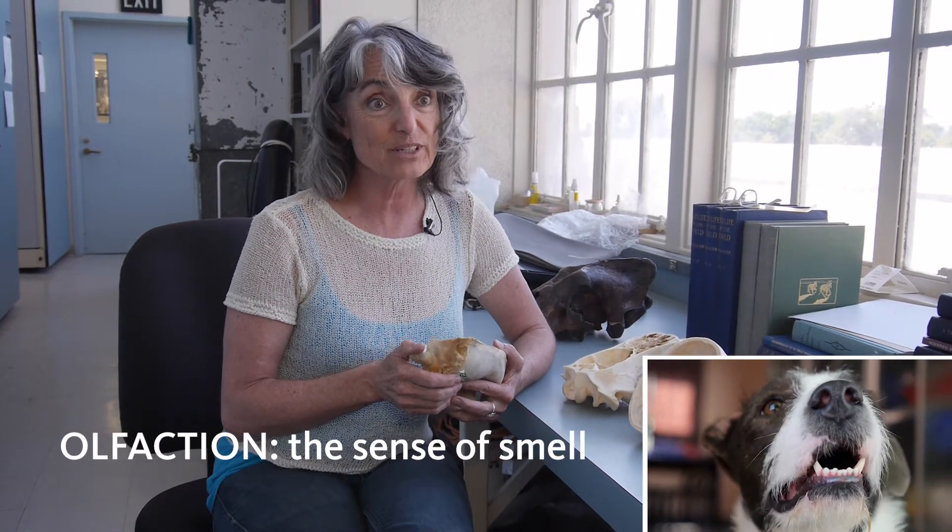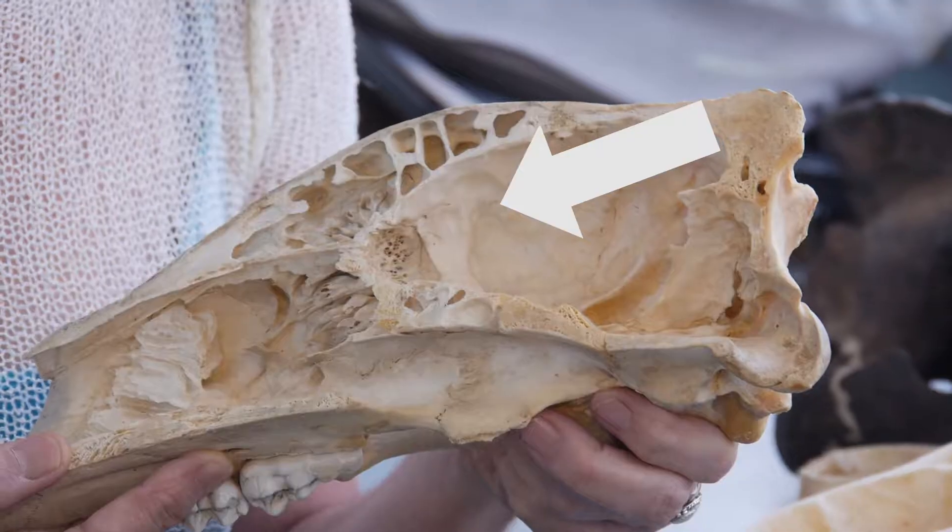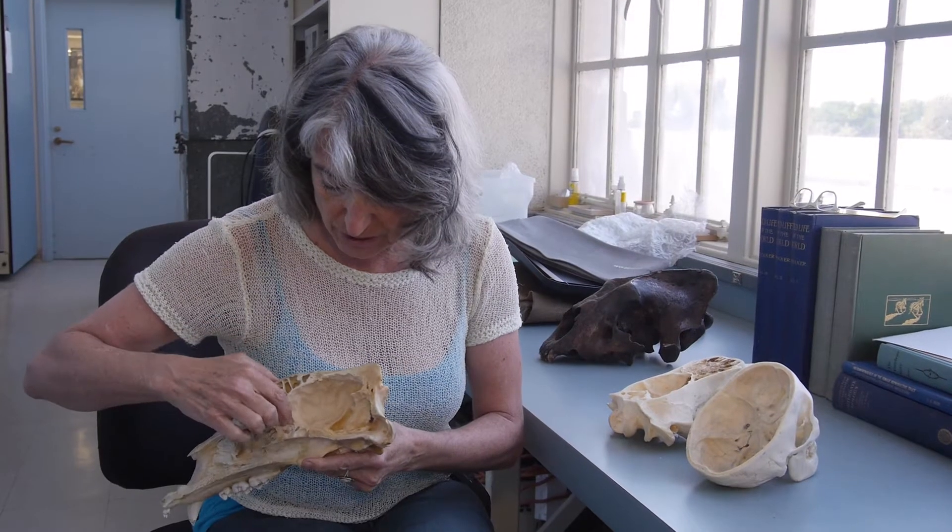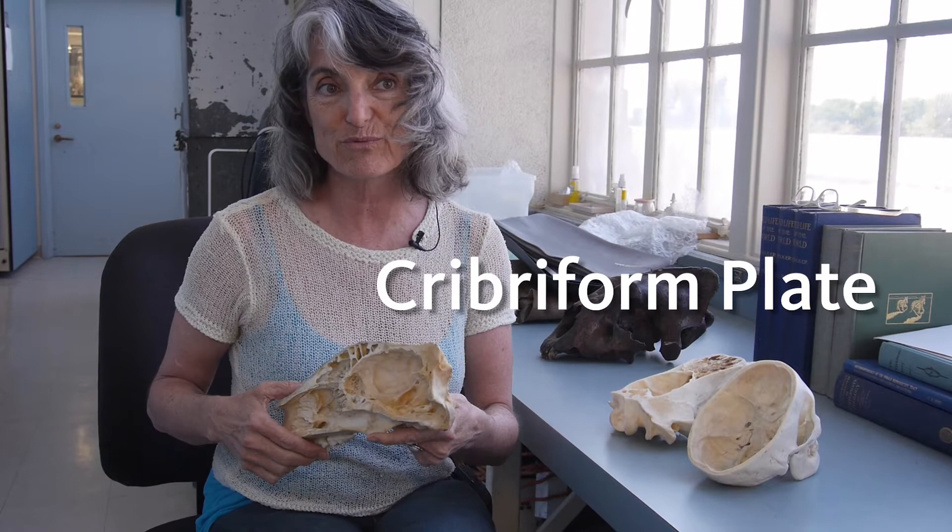Looking into the evolution of olfaction in mammals, I'm looking at olfactory anatomy, specifically skull morphology, and even more specifically this feature right here. It's a little cryptic bony feature called the cribriform plate.